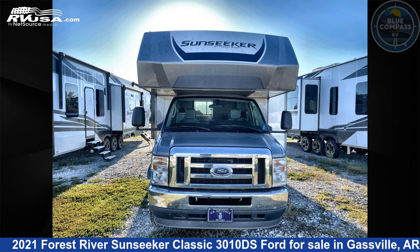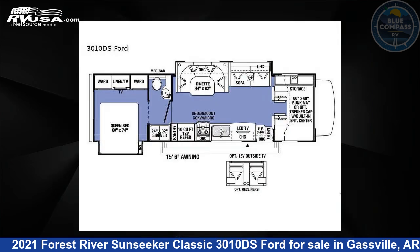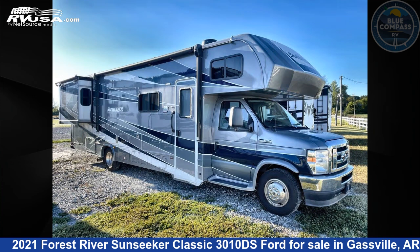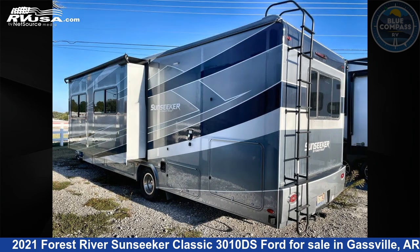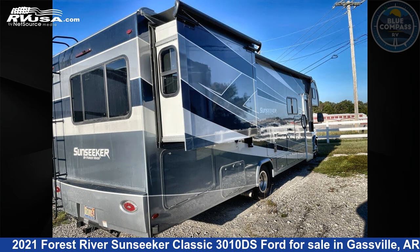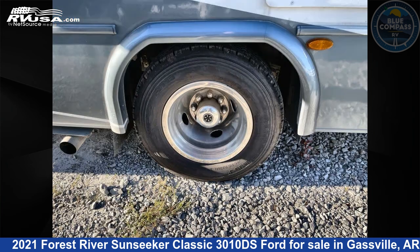This 2021 Forest River Sunseeker Classic 3010DS Ford is a Class C RV. It is located in Gassville, Arkansas, 72635 and is offered for sale by Blue Compass RV Gassville. Click the link in the video description to visit RVUSA.com and see more photos as well as the current price.